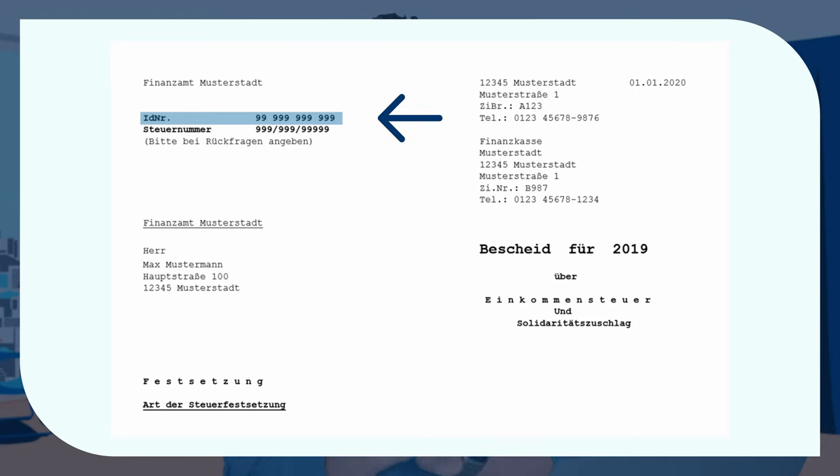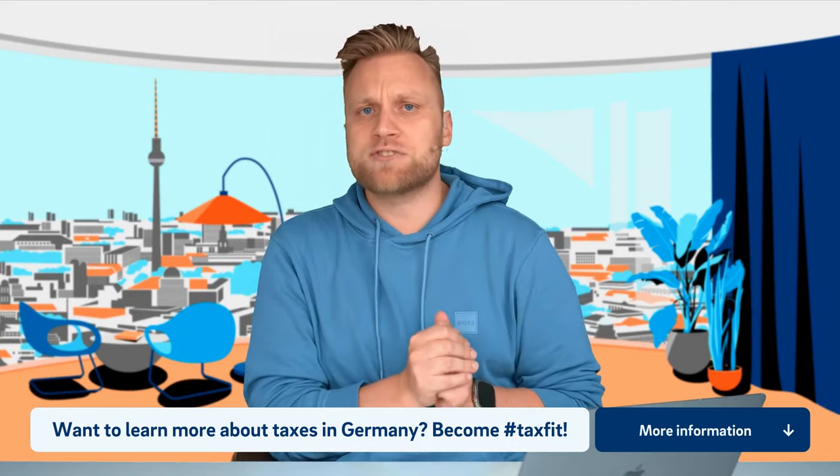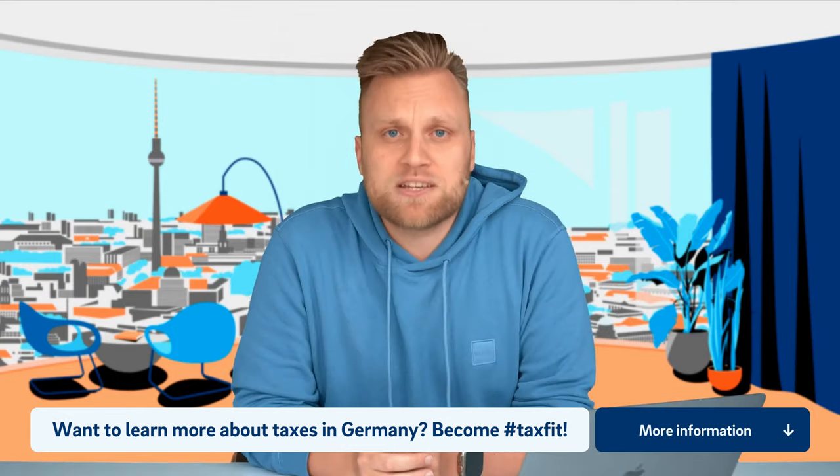This tax identification number, for example, is on your income tax assessment. You also have to give it to your employer if you are an employee. Then once a year, you get a printout of the electronic wage tax certificate — it's written on there, and your personal tax identification number is usually also on your income tax assessment. Even when you open a bank account, for example a business account, you will be asked for a tax number, and it always concerns the personal tax identification number and no other numbers.